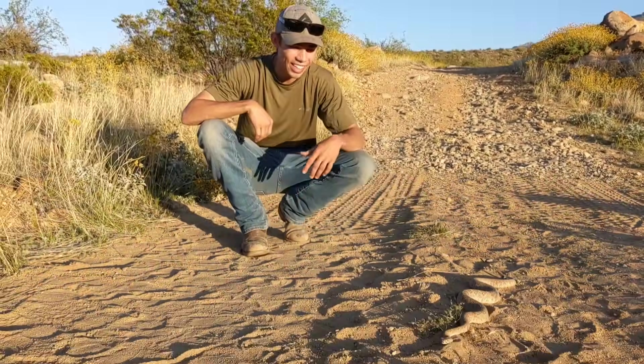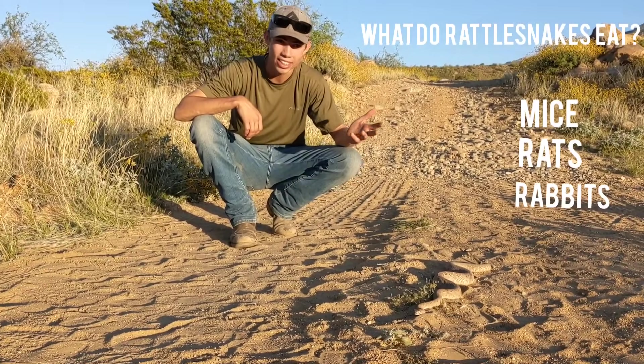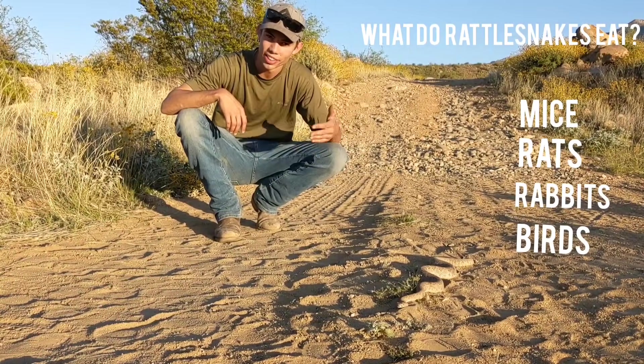These rattlesnakes eat a lot of things. They'll eat mice, rats, rabbits, and they will eat birds that they can catch — pretty much anything they can fit in their mouth, they're going to eat.